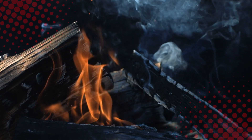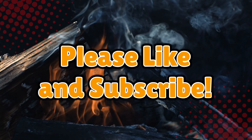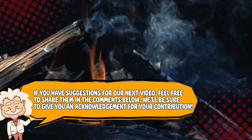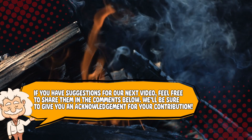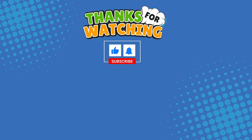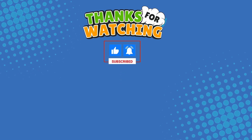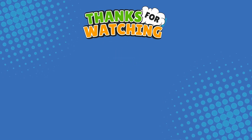If you liked this fiery deep dive, hit that like button and don't forget to subscribe. If you have suggestions for our next video, feel free to share them in the comments below — we'll be sure to give you an acknowledgement for your contribution. Thank you for tuning in, and join us next time here on Explaining Everything, the channel that answers all the why, what, who, where, and how questions you've always wondered about.